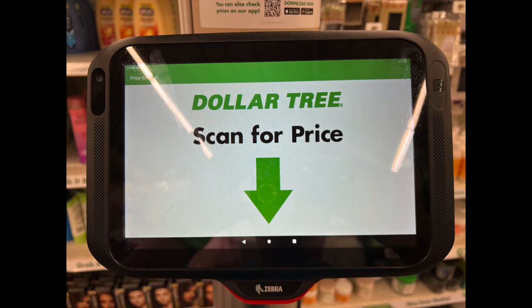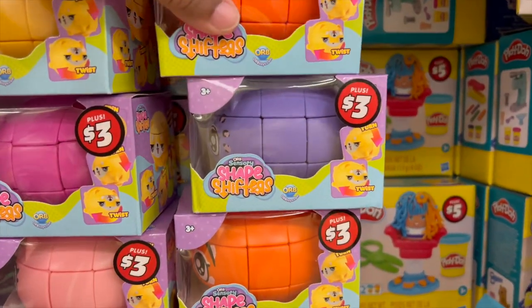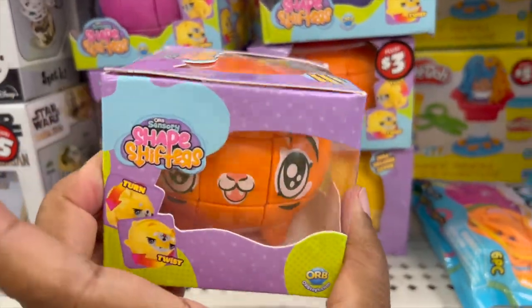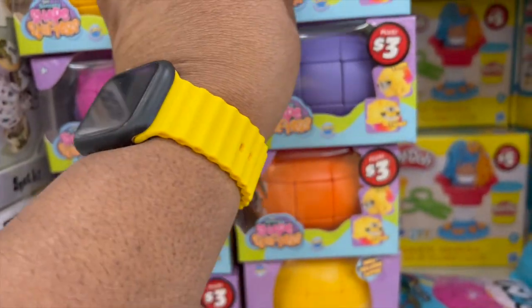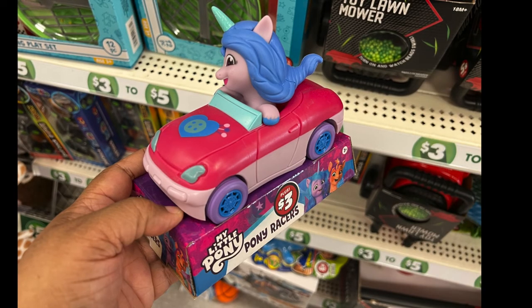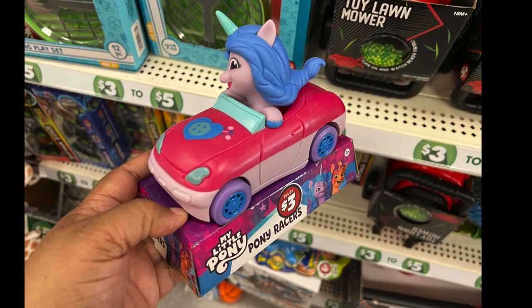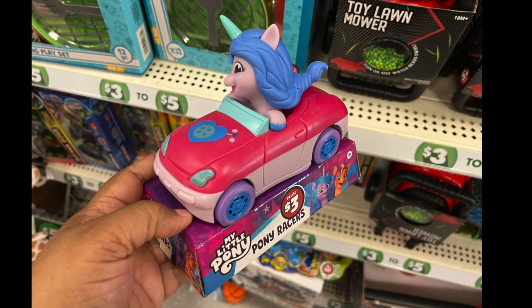I like to show a couple of dollar-plus items for you to enjoy. For three dollars, we have Shape Shifters in different colors — yellow, orange, pink, purple, and a light peach. You can collect all six or just one. Last but not least, another three-dollar item by My Little Pony called Pony Racers — a nice little gift for a small child.